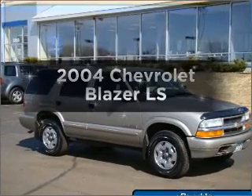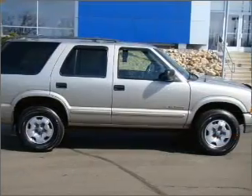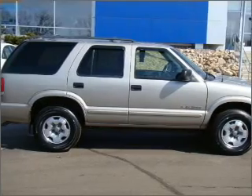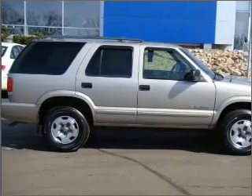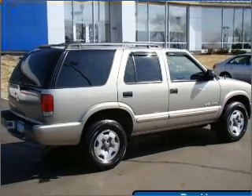Get noticed in this 2004 Chevrolet Blazer. If you're looking for an automobile with great attributes, look no further. With a reliable six-cylinder engine that responds smoothly to its automatic transmission, premium wheels lend a distinctive appearance.